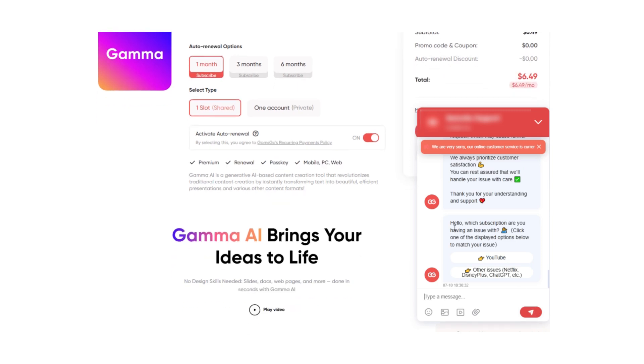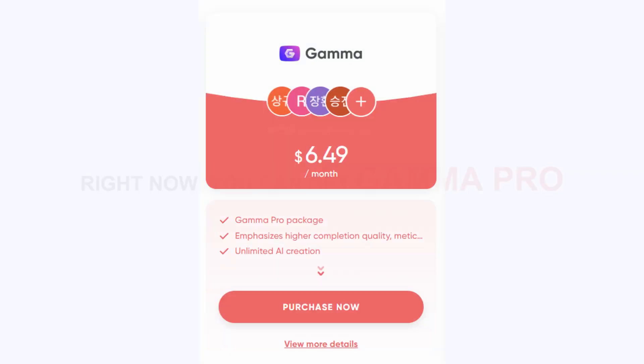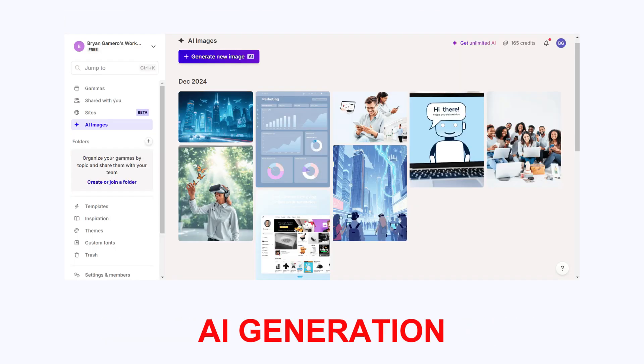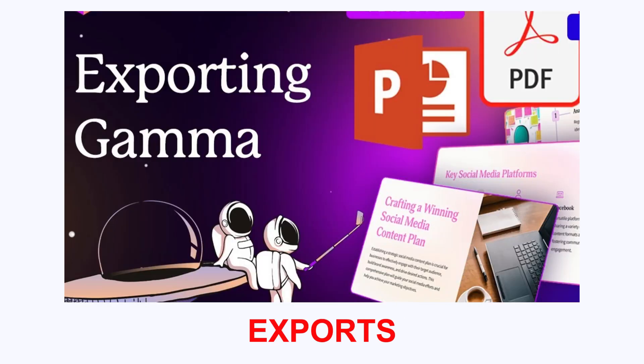The customer support is super fast and helpful, and the prices are incredibly low. Right now, you can get Gamma Pro for just $6.49 per month. That's full access — unlimited presentations, AI generation, themes, templates, and exports.